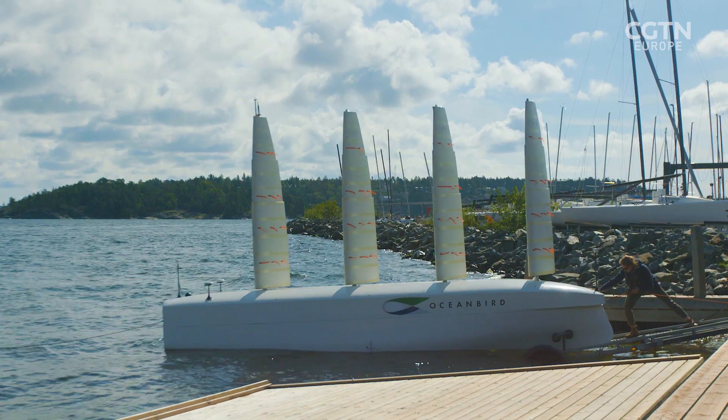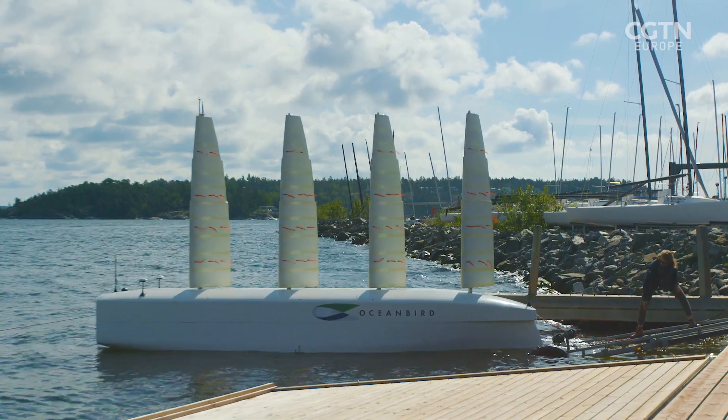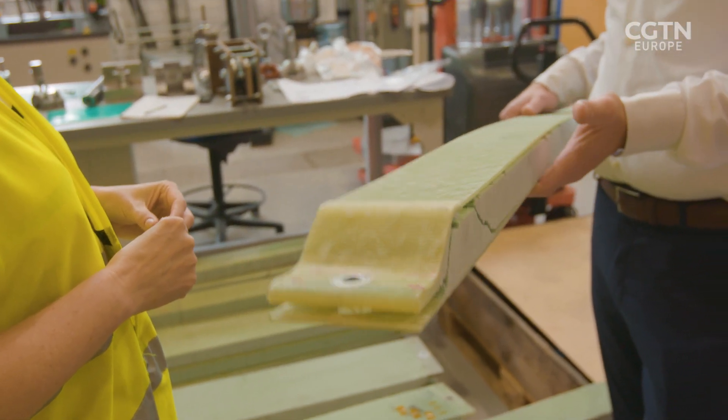There's been debate about whether new sustainable technologies could be more harmful to the environment over time. Oceanbird has done a lifecycle analysis to see what CO2 emissions come from production and how fast the payback time is. The full wing sail, including transportation, has a CO2 payback time of less than a year — and with a life length of 25–30 years, that's a very quick payback.